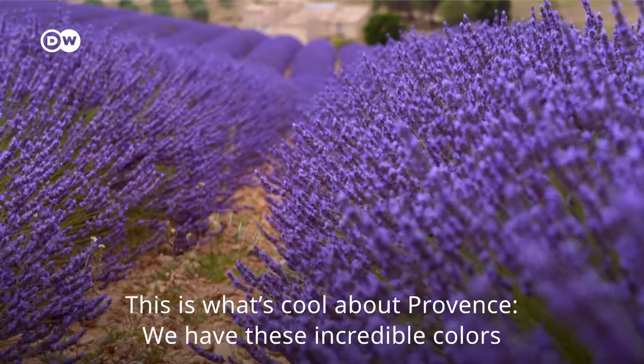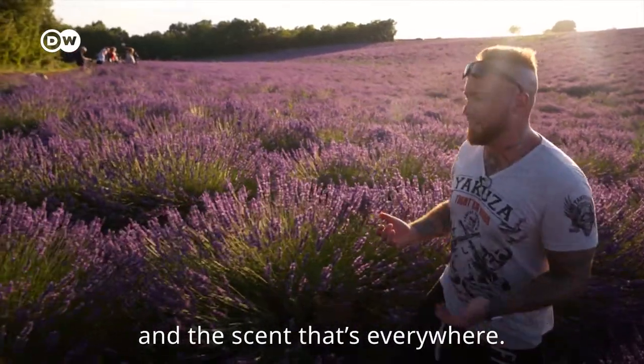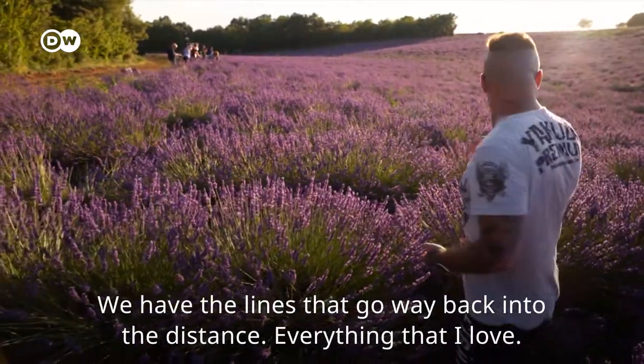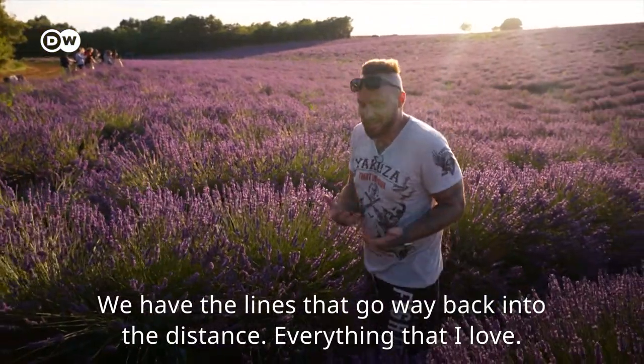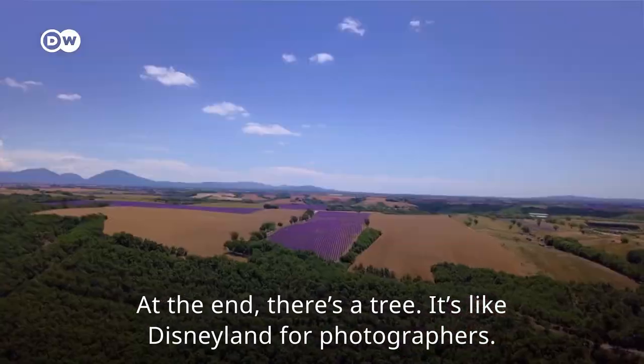I think the cool thing in Provence is exactly this. We have the incredible colors here. We have the smell that you have everywhere. We have lines that go somewhere behind — everything that I love. You have a tree at the end. This is Disneyland for photographers.